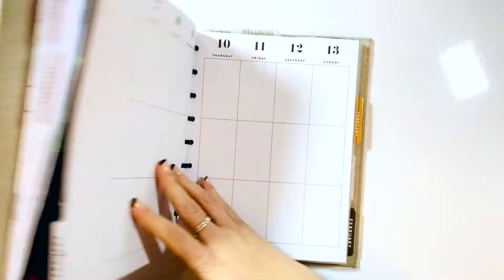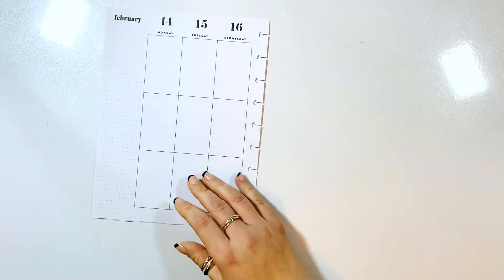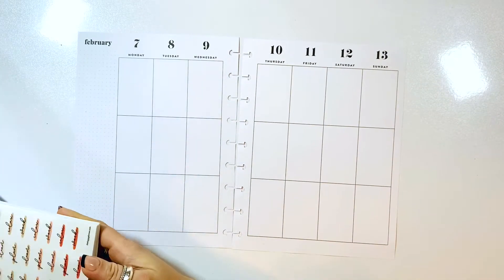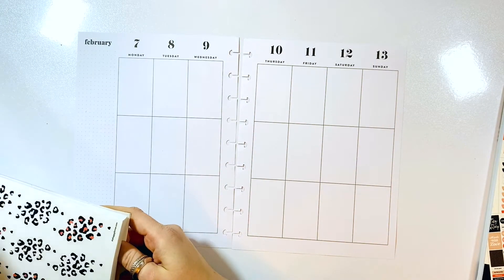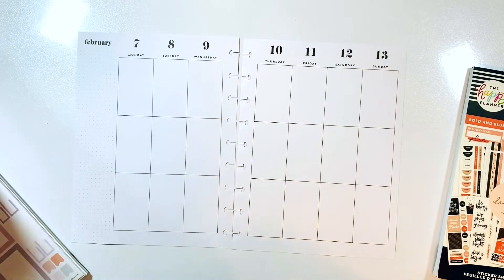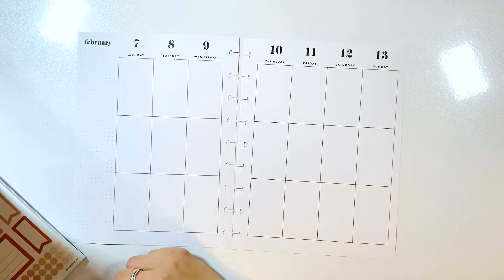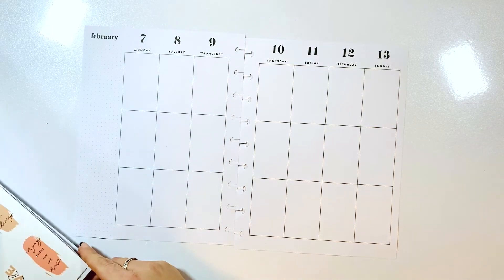Hello, it's Kasha, Plannerista 101. Today we are going to be planning in my catch-all planner, which is Beauty in Florals plastic, a Happy Planner, for the week of February 7th through the 13th. I pulled out some very neutral sticker books — the Bold and Blush, the new Wild Styled, and Minimalist. I wanted to go with something neutral since the following week is Valentine's Day and I already have an idea of what I'm doing.